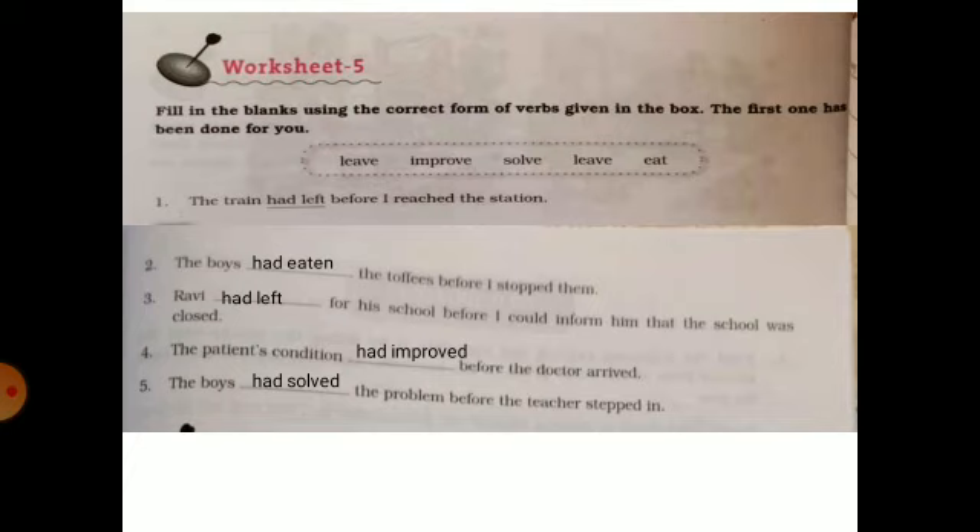The patient's condition had improved before the doctor arrived.